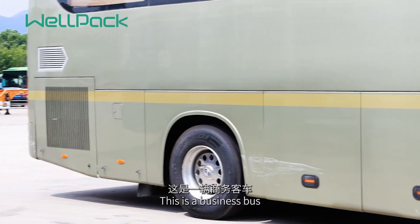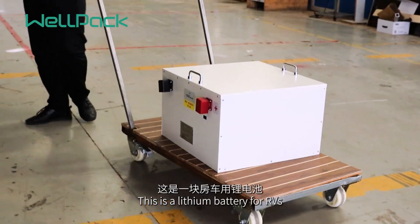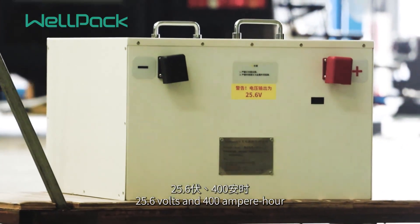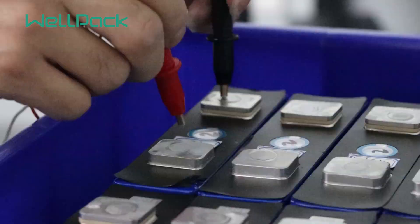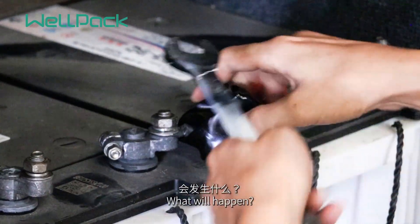This is a business bus. This is a lithium battery for RVs — 25.6 volts and 400 ampere hours — customization from Wellpack. If you combine them, what will happen?